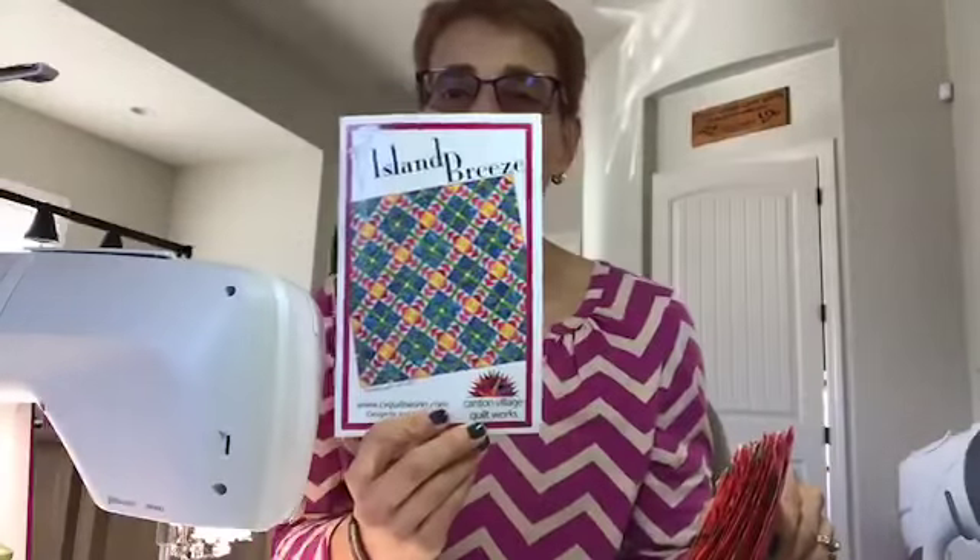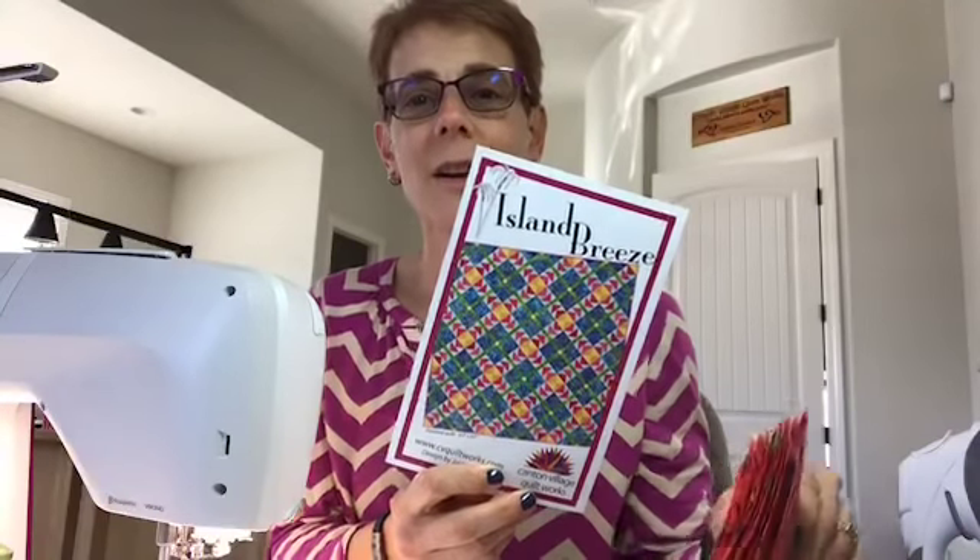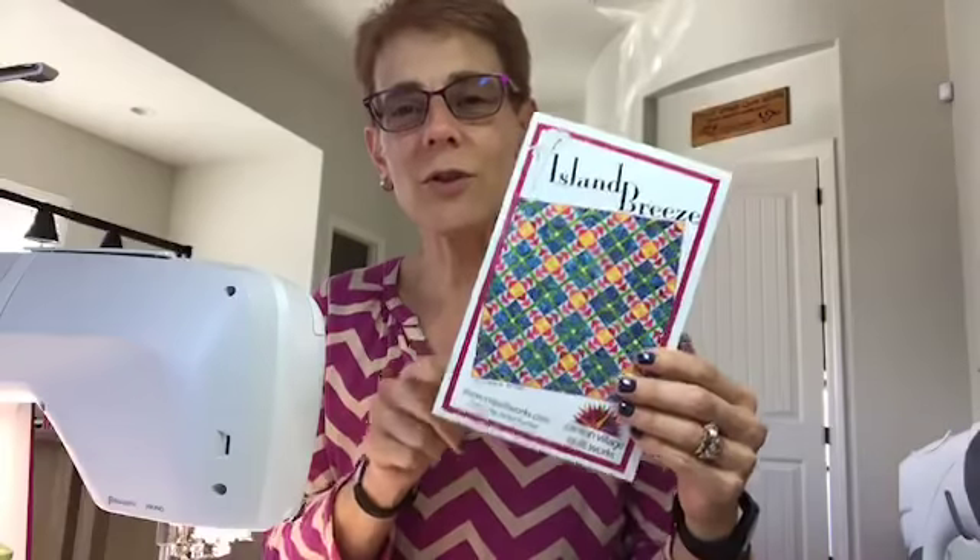Remember, this is the quilt we're working on. The only thing you need to do to join in the quilt along is go ahead and purchase this pattern, and then you're in. You can actually start at any given time because the videos live here on my Facebook page and also on my YouTube page. I also repost them into the quilt alongs group, so they're there as well.